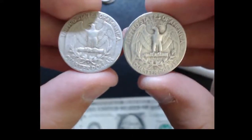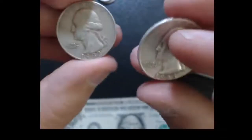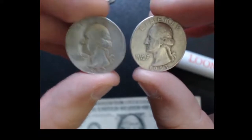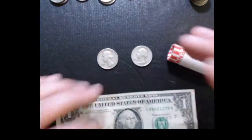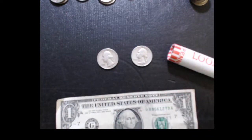The 1952 is an S mint mark and the 1953 is a Denver mint mark. I checked — the 1952-S had around 17 million minted, and the 1953-D had around 59 million minted. I thought that was really cool to get silver Washington quarters.